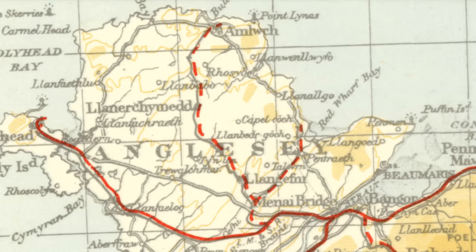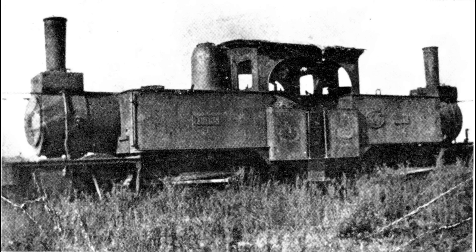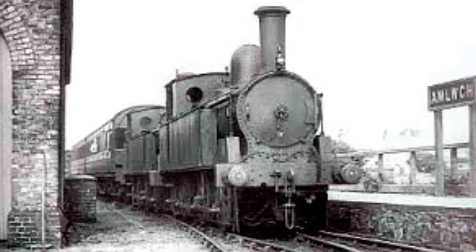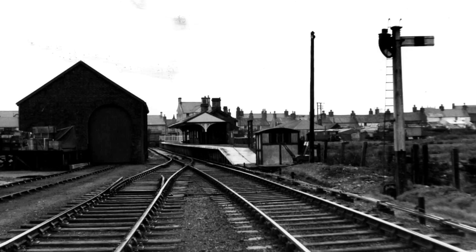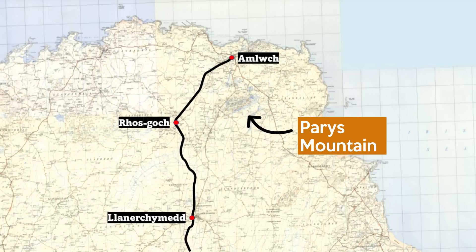It was standard gauge but also single track, so for much of its history the twin-fronted Fairlie engines were used. A large part of its freight traffic came from the huge Parys Mountain copper mine, after the mine switched the majority of its exports from sea to rail. However, despite being one of the largest copper mines in the world at its peak, Parys Mountain was already in decline by the time it started using the railway, and in 1871 it closed for good.